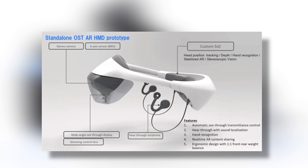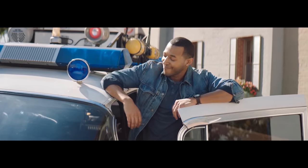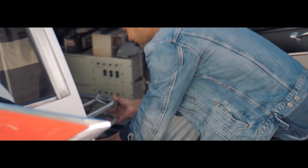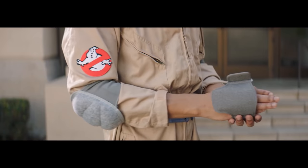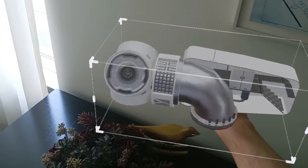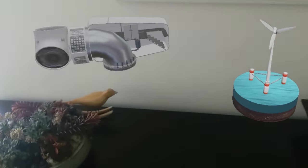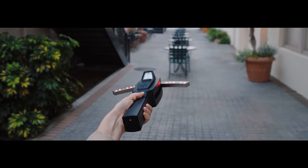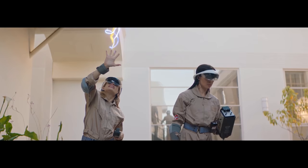This prototype has already been used in a public experience in Japan, in Tokyo, for the Ghostbusters Rookie Training. Ghostbusters and ghosts are a clever way to show AR capabilities, because there's still a problem with AR — the holograms are always a little transparent, so you can always see through them a little. Everything looks like a ghosty hologram. And if you have ghosts to portray, well, that is close to perfection. That's where Sony got in with this experience, also owning the Ghostbusters brand.